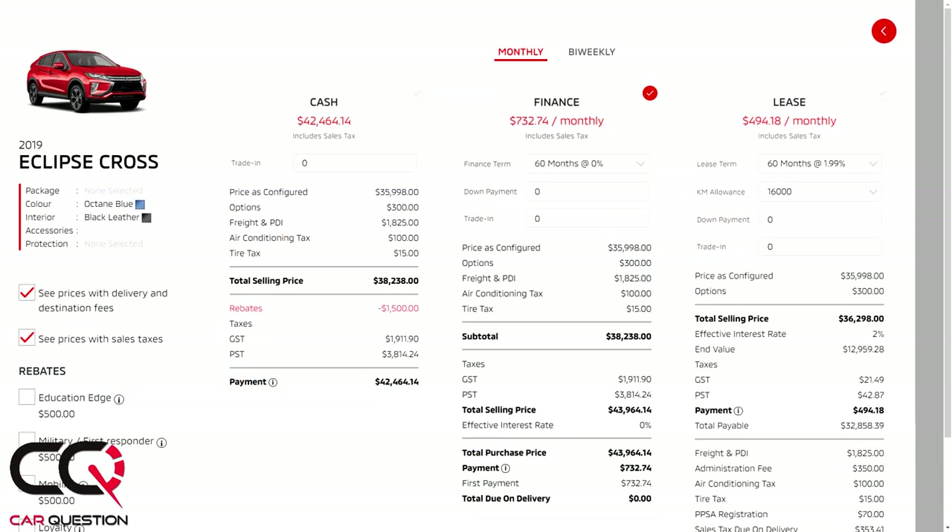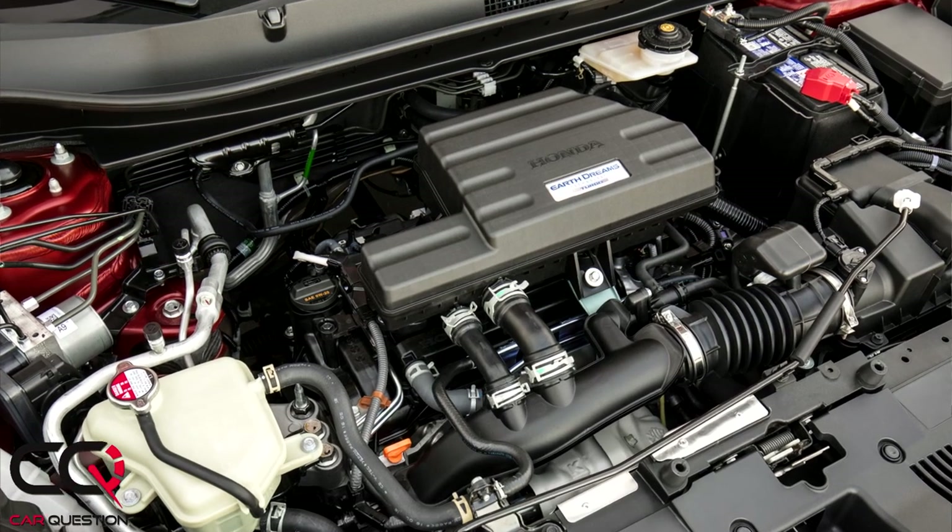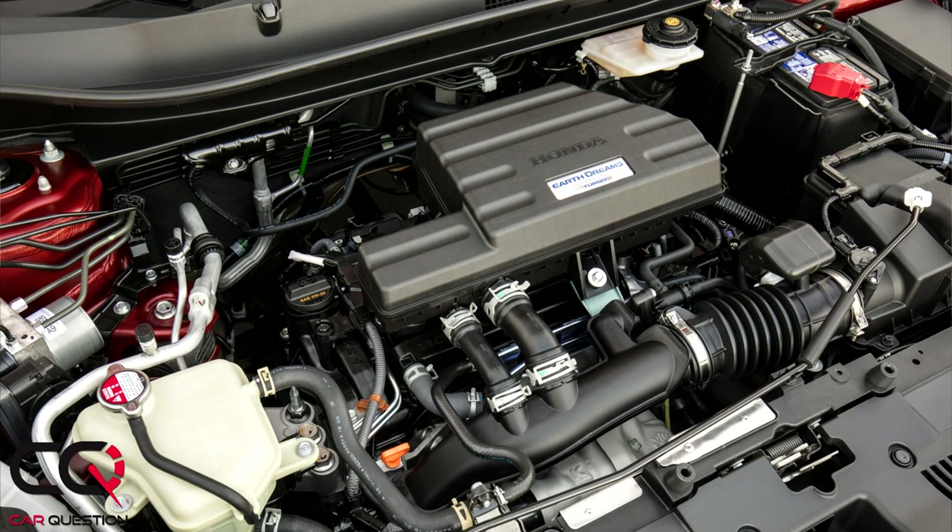That's a lot of money for a compact SUV when you consider the segment leaders: the Mazda CX-5, Toyota RAV4, and Subaru Forester. We've reviewed all of them, so check those out. Also worth noting the Honda CR-V turbo oil dilution problem — it's something to keep in mind when cross-shopping.